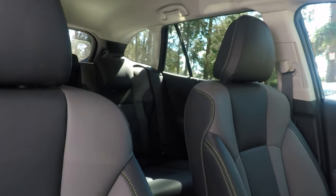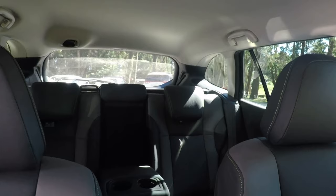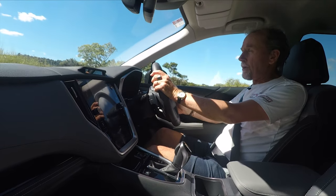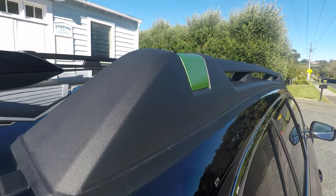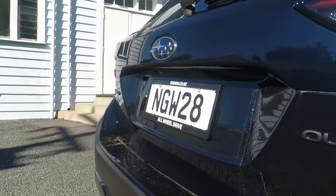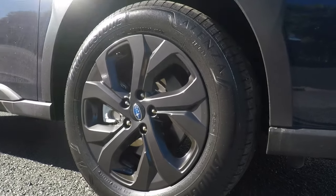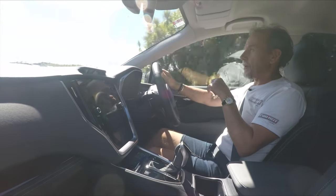The base model $49,990 entry level Outback gets just cloth upholstery. For the extra four grand that this X costs over the base model, you get this water-resistant upholstery, roof rails with little green accents on top, green Outback badging, black badging, and nice dark gray alloy wheels. As I say, I think this one is the sweet spot in the range.